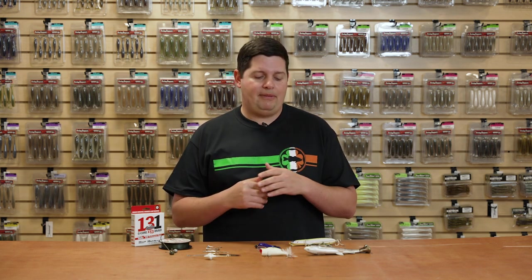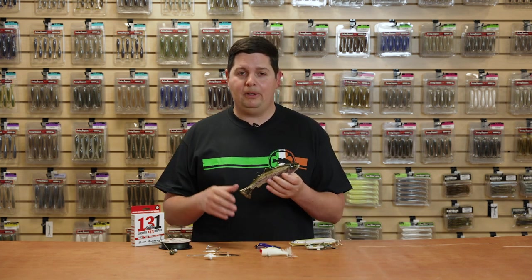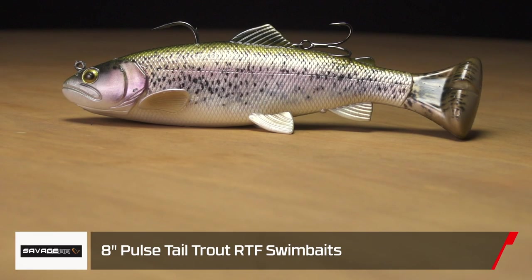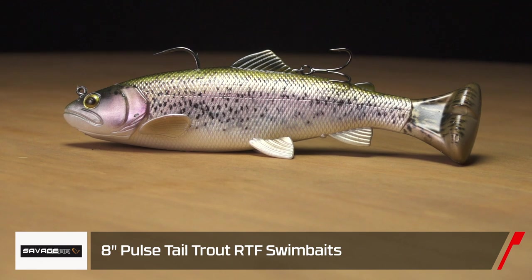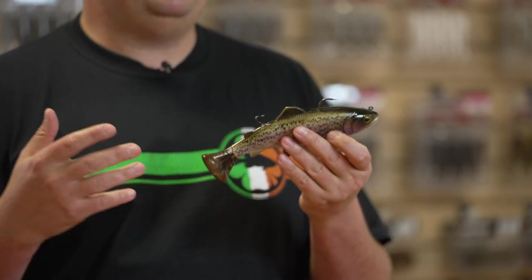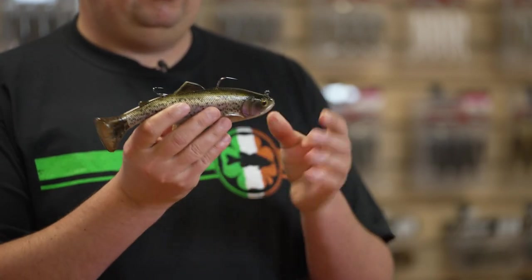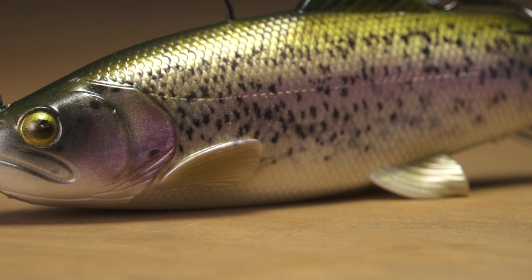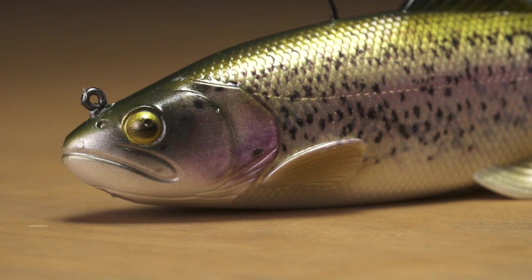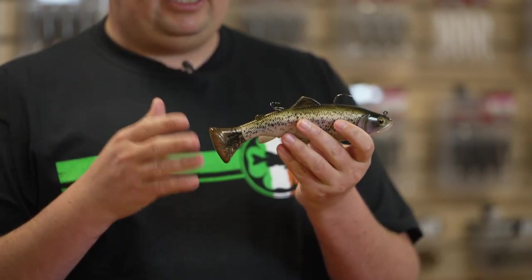The first few are from Savage Gear — these were released at the 2020 ICAST and we finally got them in stock, most available for pre-order. The first one is the new Pulse Tail series Ready to Fish Trout Swimbait. We have these in 6-inch, 8-inch, and 10-inch; this is the 8-inch model. These swimbaits are extremely lifelike — they've done an awesome job with all the 3D detailing on the fins, gills, scale texturing, and paint jobs.